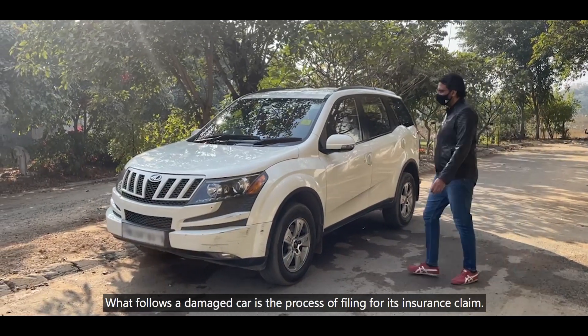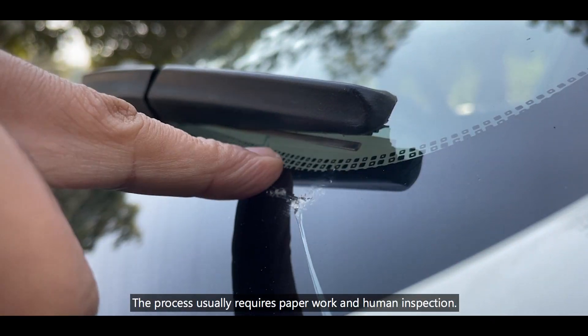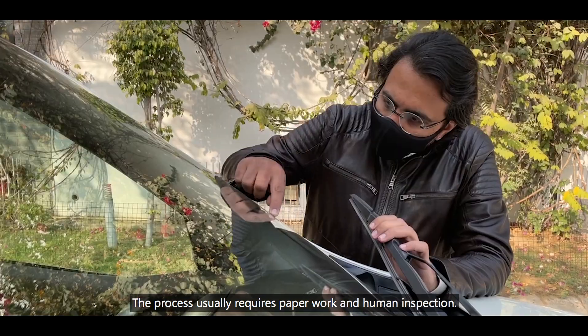What follows a damaged car is the process of filing for its insurance claim. The process usually requires paperwork and human inspection.